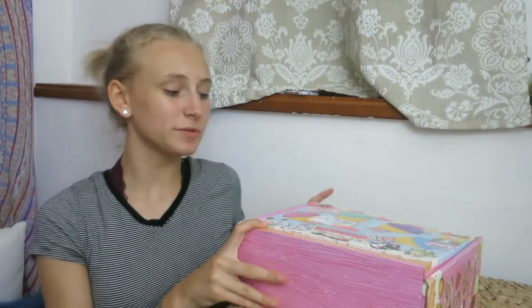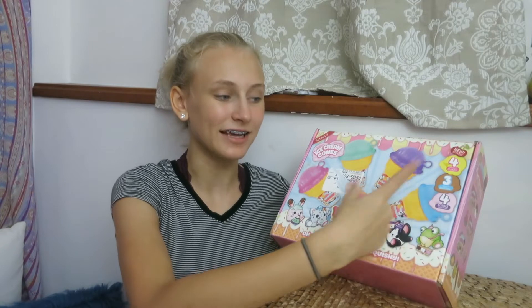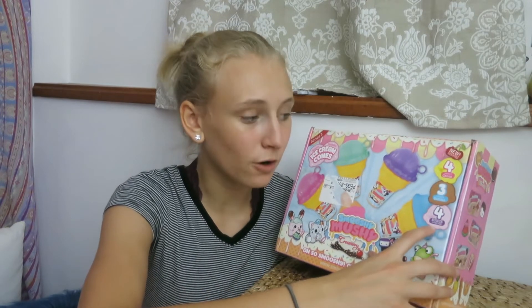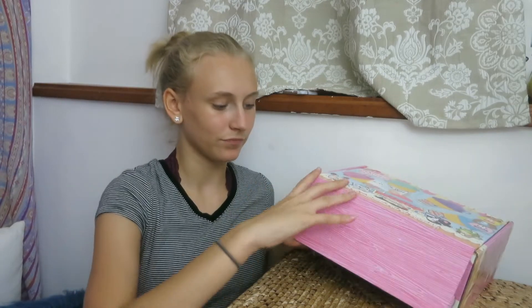Hey guys, it's Lily. Welcome back to my channel. Today I'm going to be opening up this Smushy Mushy Creamery. It's series three, Besties Coned, with four bonus swag bags, and they are new scented. It says cherry. It is the Deluxe Ice Cream Cones and I'm super excited to open it up. Let's go.